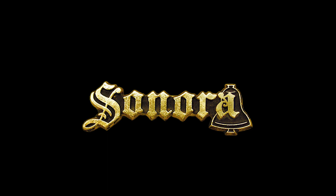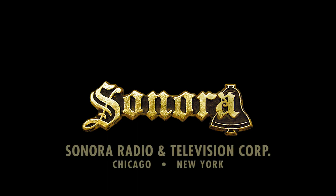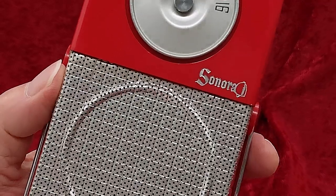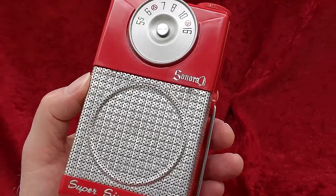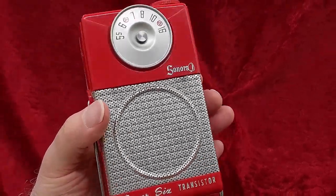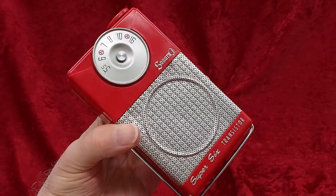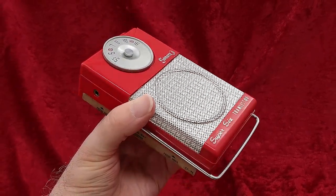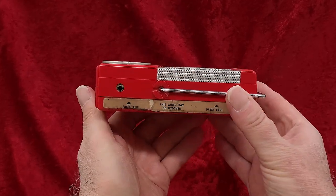They branched into phonographs in 1907, and eventually radios, and even televisions. But in the transistor era, they made only two transistor radio models. And it's not certain they even actually made these transistor radios at all — though they weren't just a brand name, they were a manufacturer with a factory and everything, they did not make this particular radio.